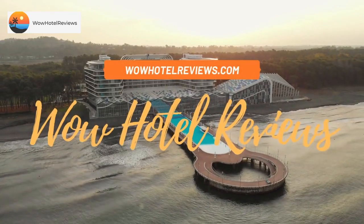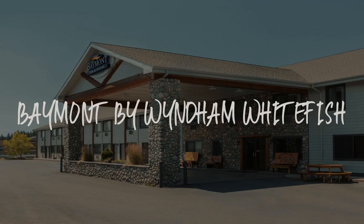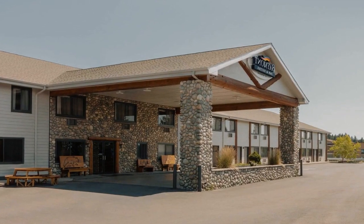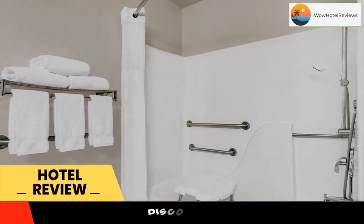Hello guys. Welcome to Wow Hotel Reviews. Today I am reviewing Baymont by Wyndham Whitefish, a 3-star hotel. Please use our booking.com link in the description to book the hotel and get special pricing.